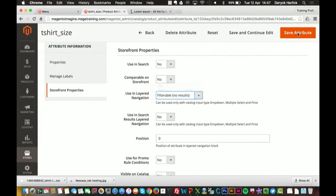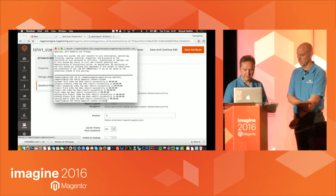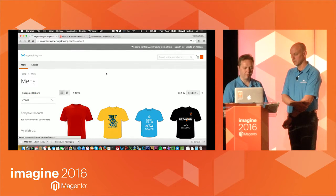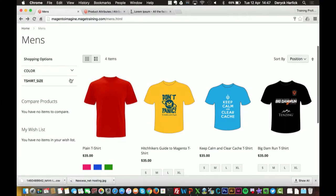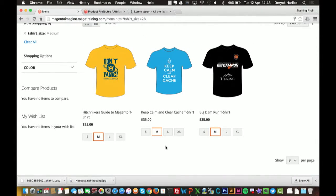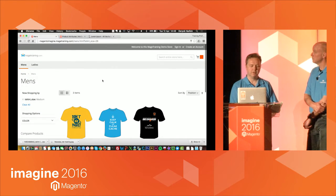We've got this option called Using Layered Navigation. I can choose either 'Filterable with results' or 'Filterable (no results)' — both enable it, it just depends on whether you want options that return no values to show. I'm going to choose it with no results and run the reindex. Now if I refresh, we've got two filters. If I select something — say Medium — it will only bring back products that come in the medium size, but it also pre-highlights the size swatch for you. A nice usability touch.